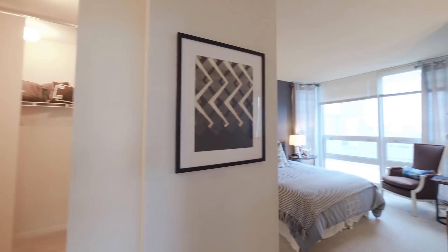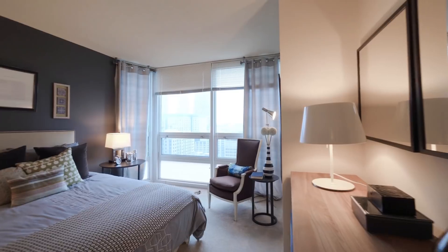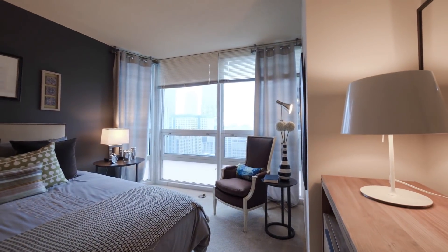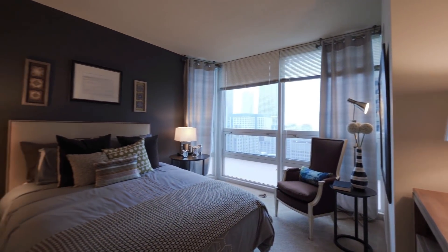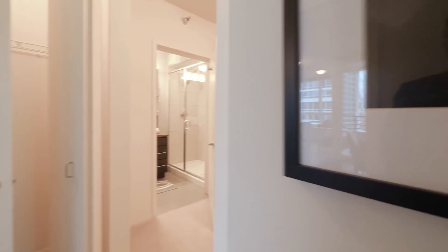You're allowed to hang or paint anything you'd like. We go into the master bedroom. This is a queen-size bed, but still plenty big enough for a king-size bed — a couple nightstands, dresser, chest.